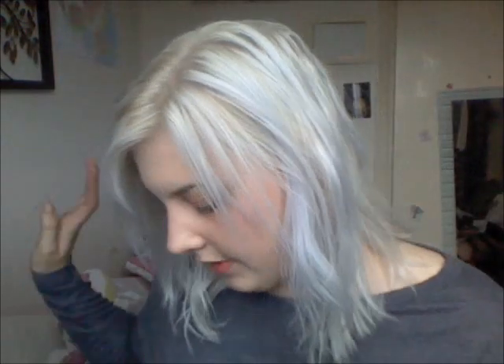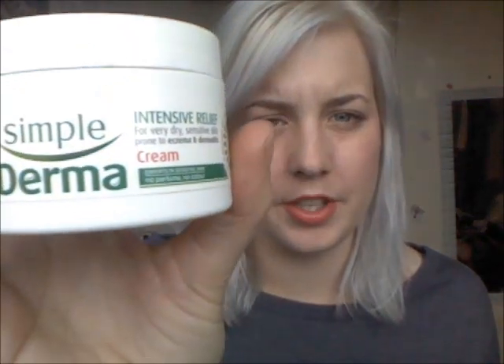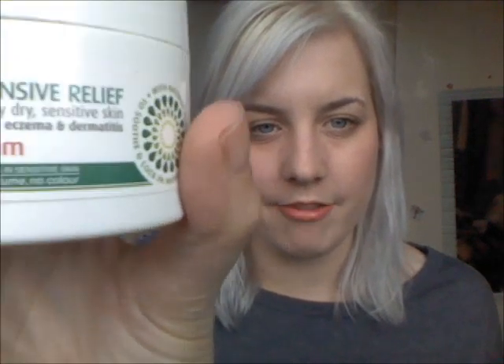Now I'm going to get on to makeup and skincare, because that's all in my favorites. First up is the Simple Derma Intensive Relief Cream for extra dry and eczema-prone skin — results in four days. This has just been great for my eczema, for my dry skin, for everything really. Definitely suggest you pick up a pot if you suffer from dry skin or eczema.